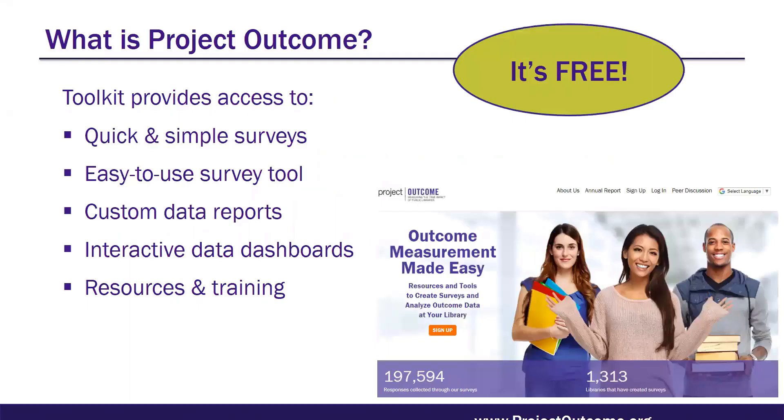I am Program Manager and Project Lead on ACRL's Project Outcome for Academic Libraries. The genesis for this project is a toolkit called Project Outcome. For those who aren't familiar, it's a free online toolkit designed to help public libraries understand and share the impact of their programs and services by providing simple surveys and an easy-to-use process for measuring and analyzing outcomes. It also provides libraries with resources and support to apply their results and advocate for their future. It's been in the public library field since 2015, and at the moment there are over 200,000 patron surveys collected in the system and over 1,300 participating libraries.